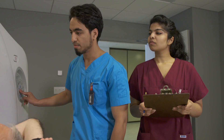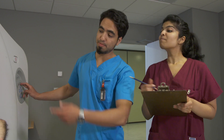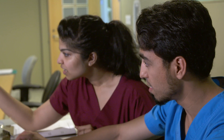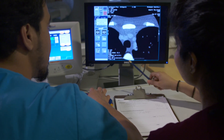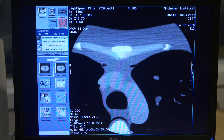Right from your first semester, you begin training on the Radiological Technology program's dedicated imaging equipment. At the end of your first year, you will participate in an eight-week clinical placement with one of our health system partners. You will resume your clinical experience for four weeks at the end of second year and continue for two full semesters in third year to complete your program.